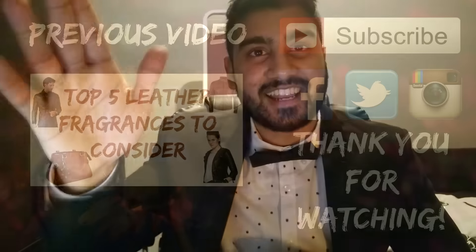That's Musk Ravageur, guys. I hope you enjoyed this review. If you did, make sure you subscribe so you can be the first to know about any new videos coming out. Remember to leave a like and a comment below. Until next time, my friends — see you later.